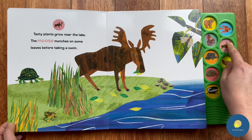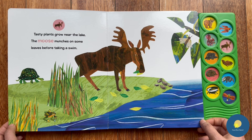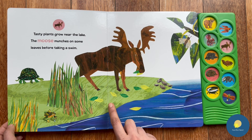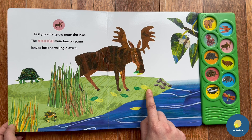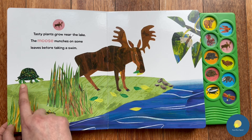Next we have a moose. Tasty plants grow near the lake — the moose munches on some leaves before taking a swim. Here we can see some leaves, and oh — a frog and a turtle!